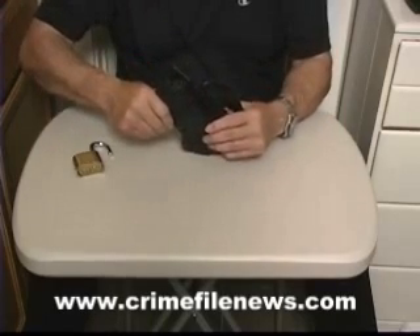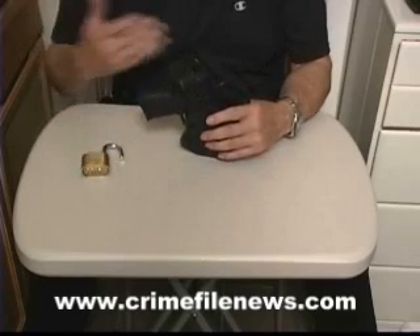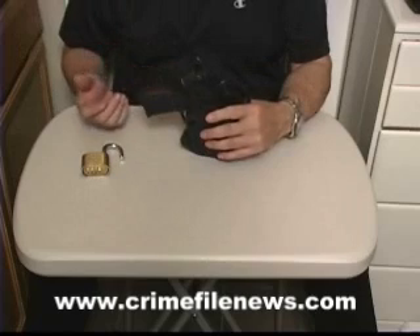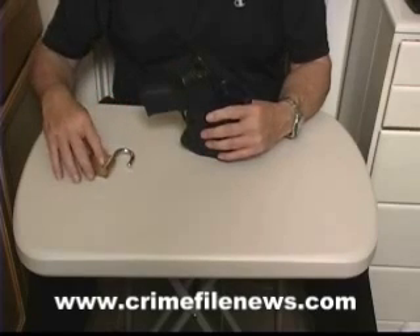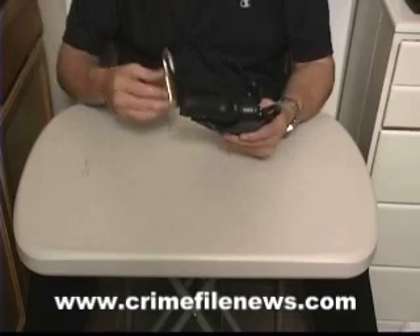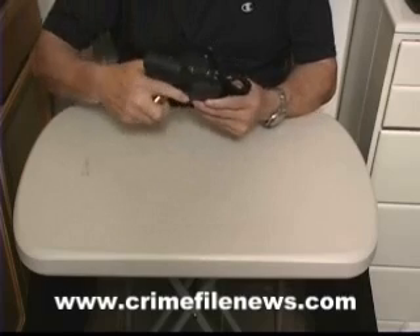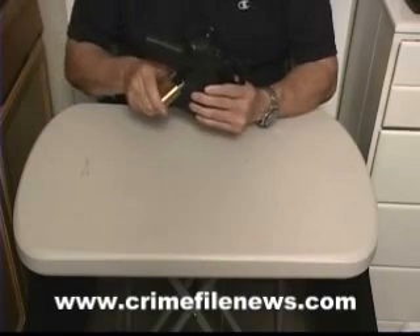Then when the flight deck officer has to go to the bathroom, or it's time to land the plane, he's got to put this thing away before he can open the cockpit door again — regulations. So what he does is he takes this silly padlock and pushes it through the hole like he's supposed to, and then he snaps it shut.